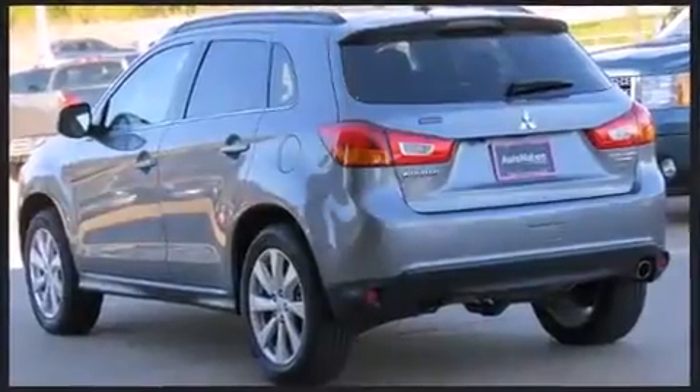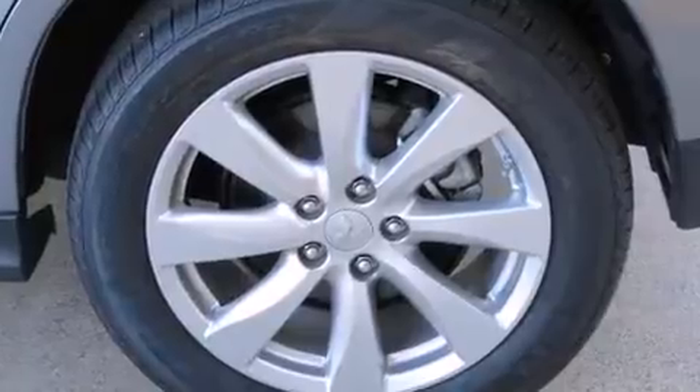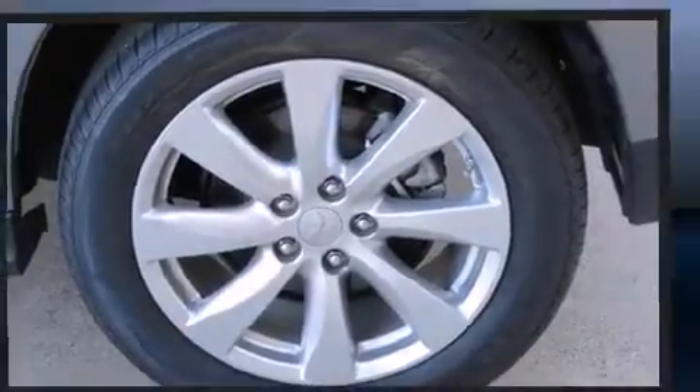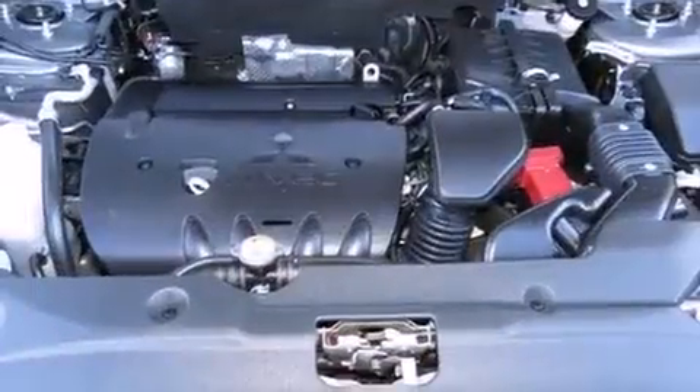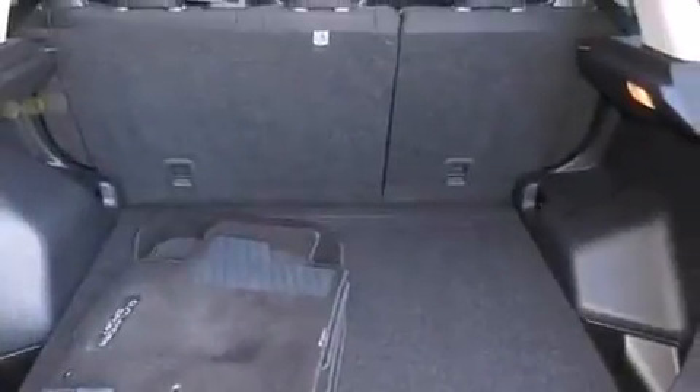All of the premium features expected of a Mitsubishi are offered, including a tachometer, remote keyless entry, and a split-folding rear seat. With high-intensity discharge headlights illuminating your path, you'll always appreciate maximum visibility.